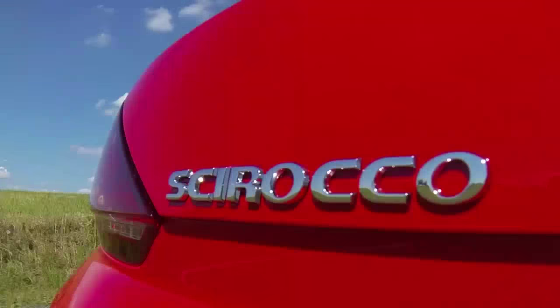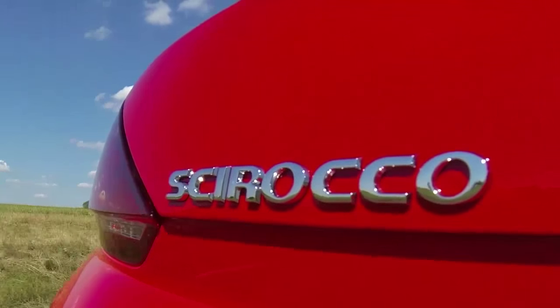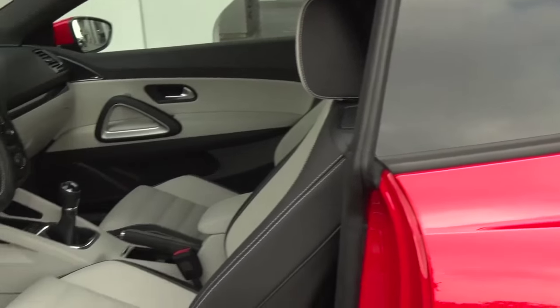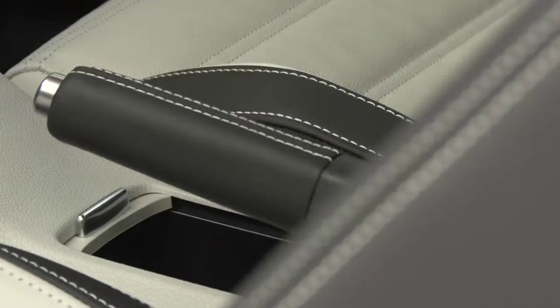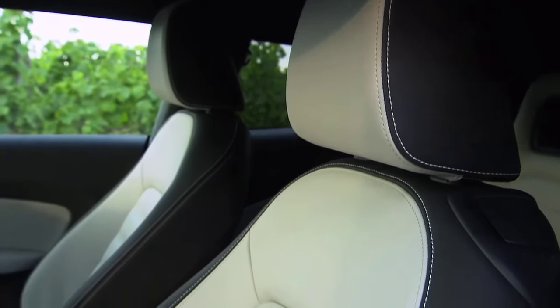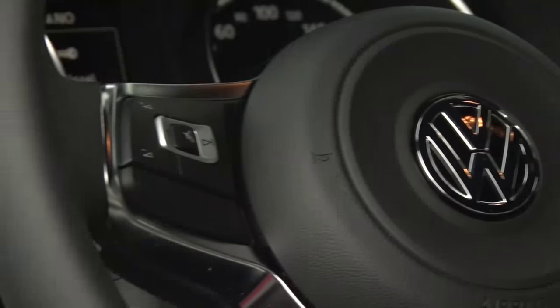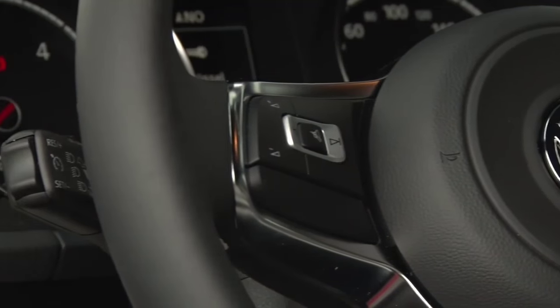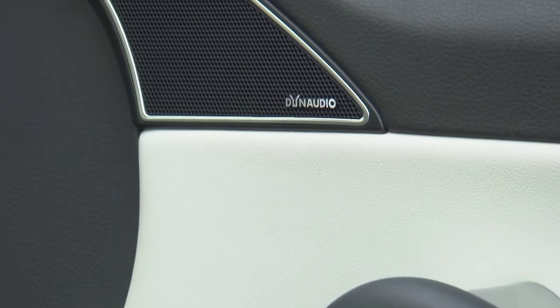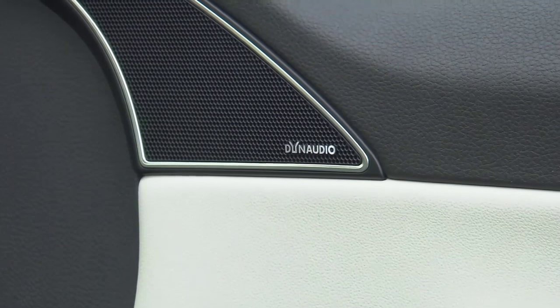Just like the Golf GTI before it, the Scirocco also consciously plays the sporty car. This applies to its external design as well as the interior. Here we can expect, as standard among other features, sports seats, a leather sports steering wheel, air conditioning, and hill start assist. The high performance sound system Dynaudio Excite was developed specifically for the Scirocco.